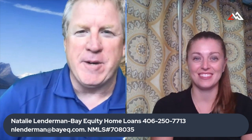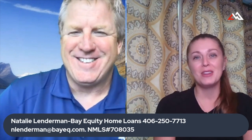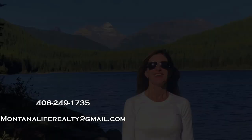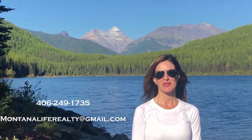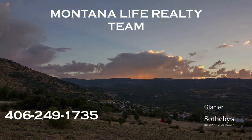Thanks, Natalie. That was great info. Your information is at the bottom of the screen. If people want to get ahold of you, give Natalie a call — she's awesome. I've sent many clients to her and I've never had one complaint, so let's keep that rolling. I really appreciate it. I love helping people finance their dream home or their first home — I'm here to help. Thank you for watching our video. Please call, text, or email for more information, and don't forget to watch our other videos about Montana.